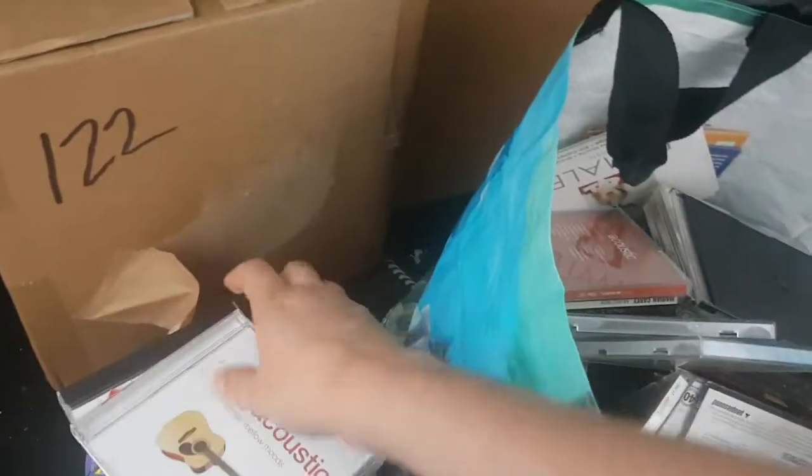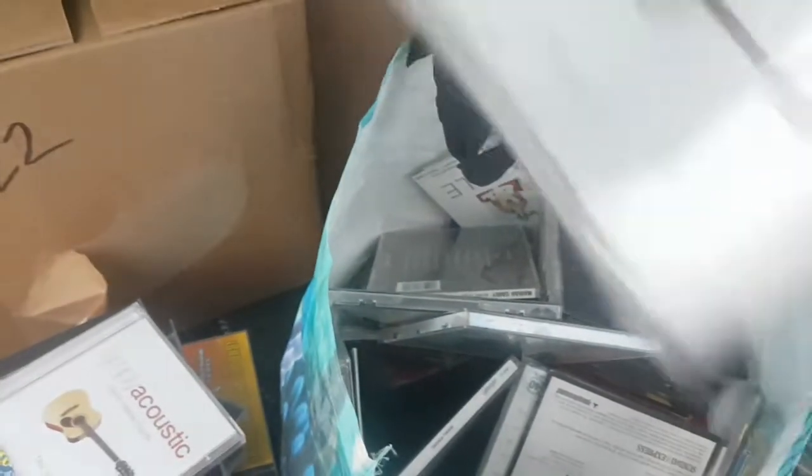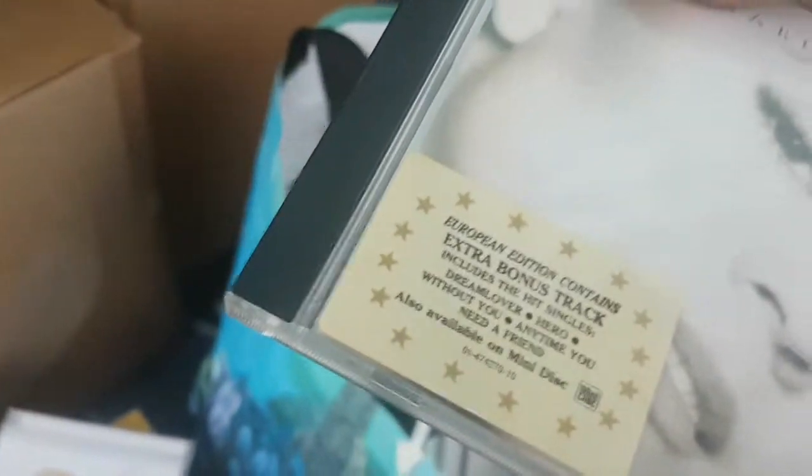This is an album — no idea who this lady is. Looks like it's something of local interest, actually — there might be money in it, there might not. And there's Simply Acoustics Disc 3 — obviously part of a big compilation. Mariah Carey, Music Box — again, 50p to a pound sort of profit in that.